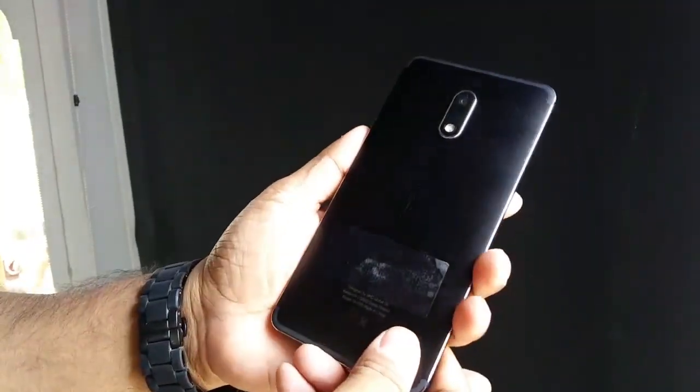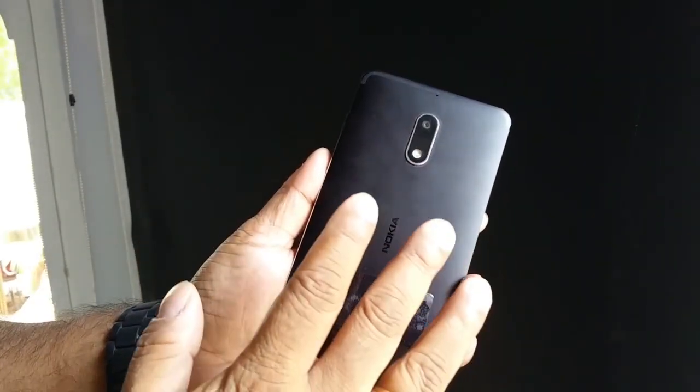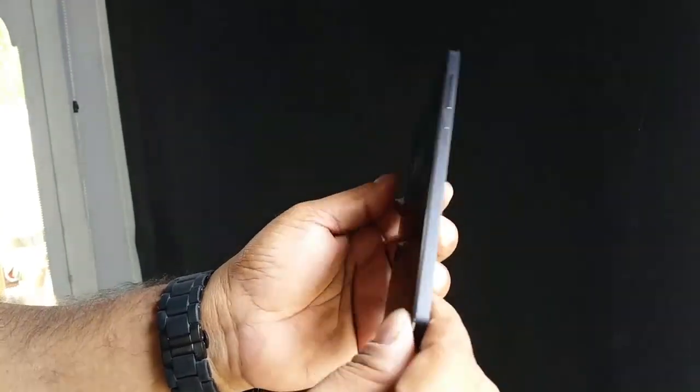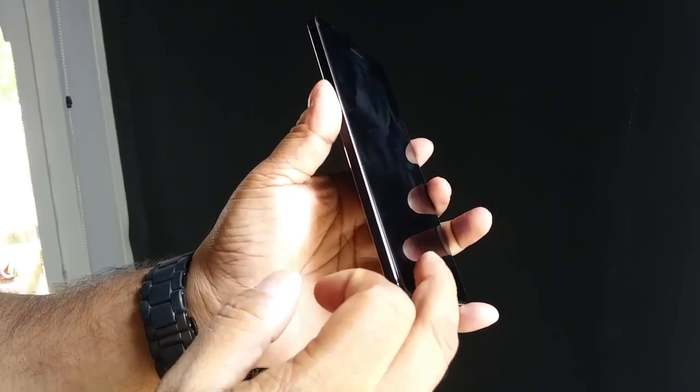You cannot deny the similarity to the Lumia devices before. However, there are some design elements that are new here — like this antenna part around here, and overall there's a slightly 3D look on the glass that looks quite nice.